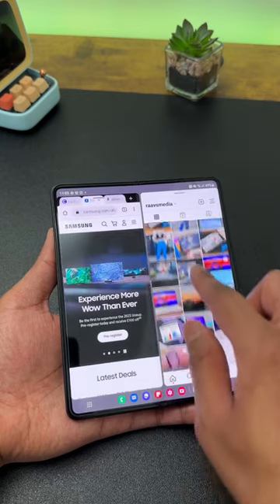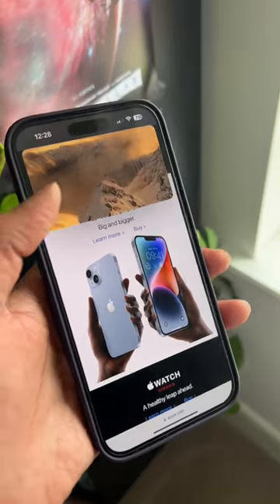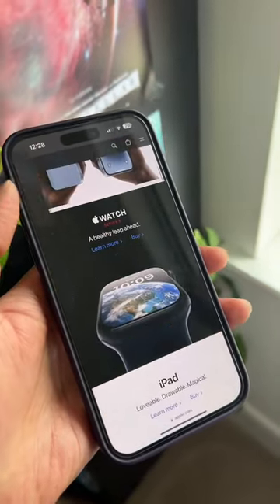Number 3, you get true multitasking here by opening two separate apps on these two different panels, instead of splitting a smaller screen into multiple segments like how you do on traditional phones.